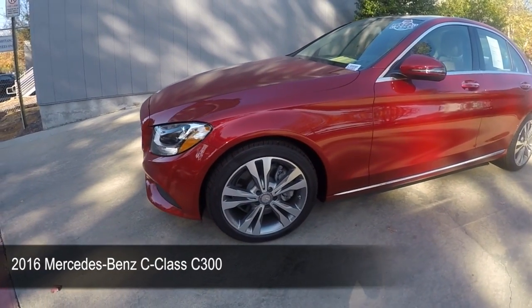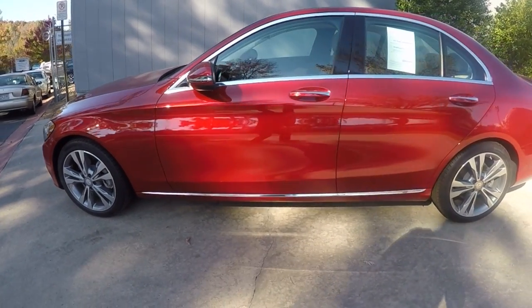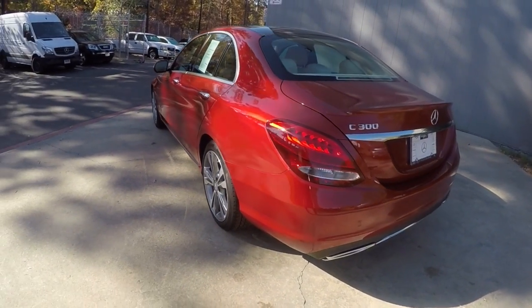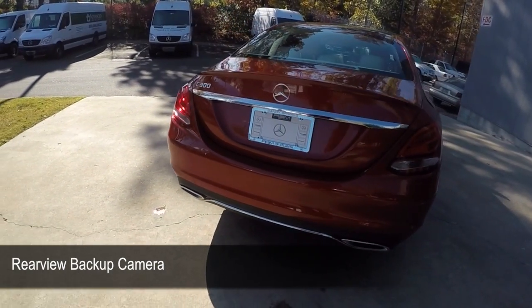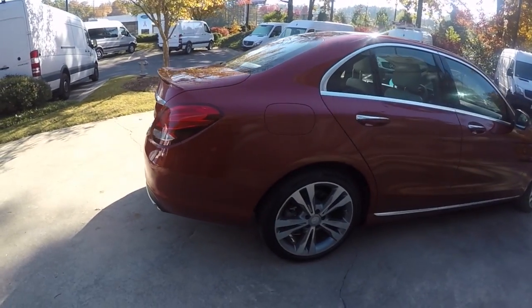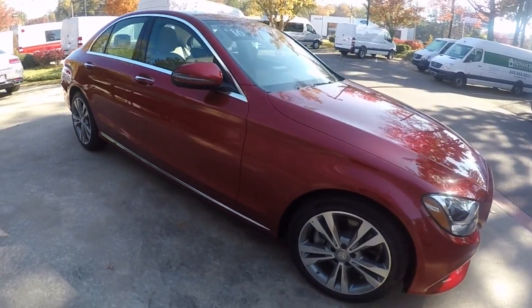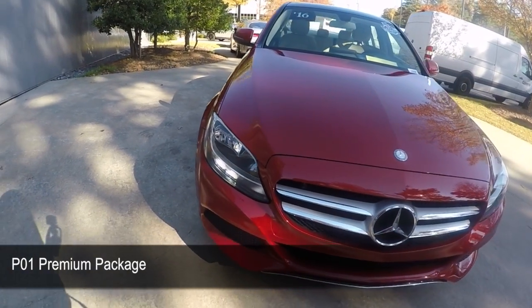2016 Mercedes-Benz C300. Rear-view backup camera. Blindspot Assist. P01 Premium Package.